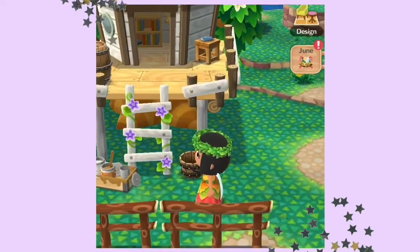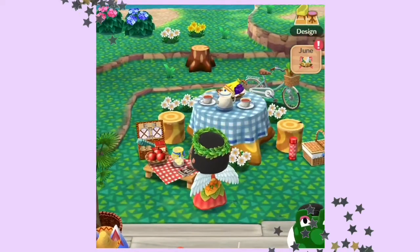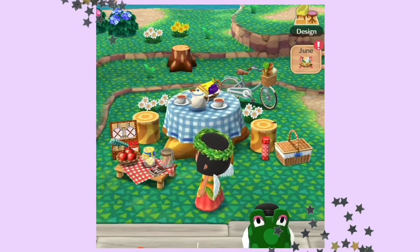Next up are the amenities. The first one is a treehouse — this just ties the aesthetic all together. They can read books up there, which is really cute. The next amenity is a VIP picnic area. Only exclusive animals can eat here and I think it's so adorable that they're having a picnic.